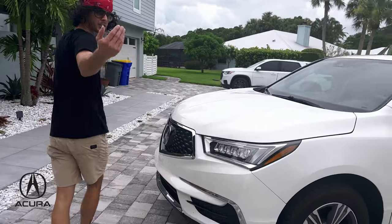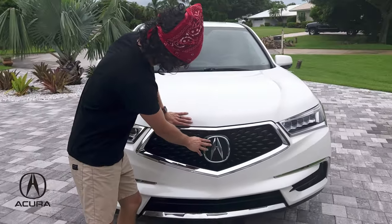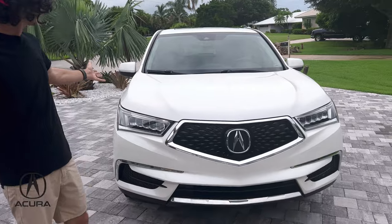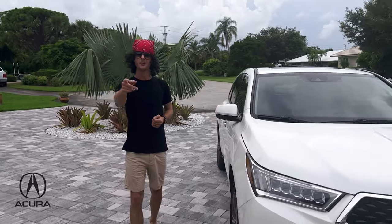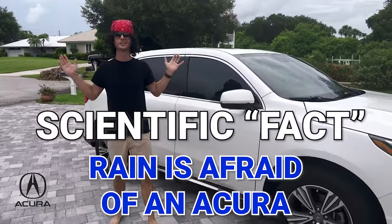Come around the front with me. Gorgeous, gorgeous front emblem. You can see, obviously, she's been taken care of. Immaculate. I mean, there's a little water on there, but it's Florida — there's a little rain. Rain's going to happen, right? But you know what this Acura does? The rain goes right off like it didn't even rain.